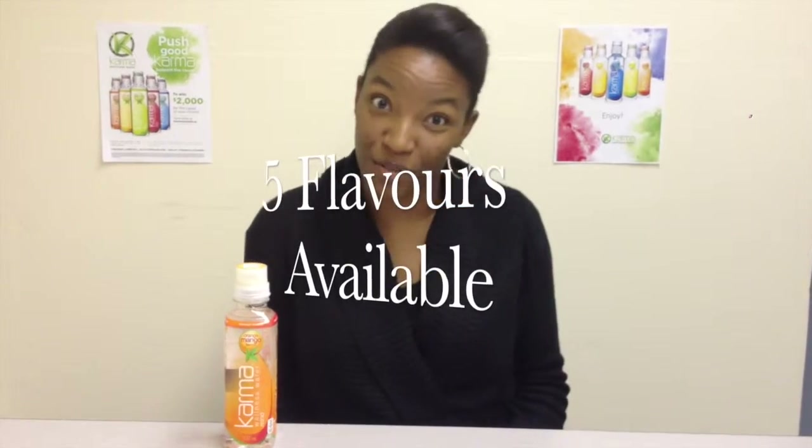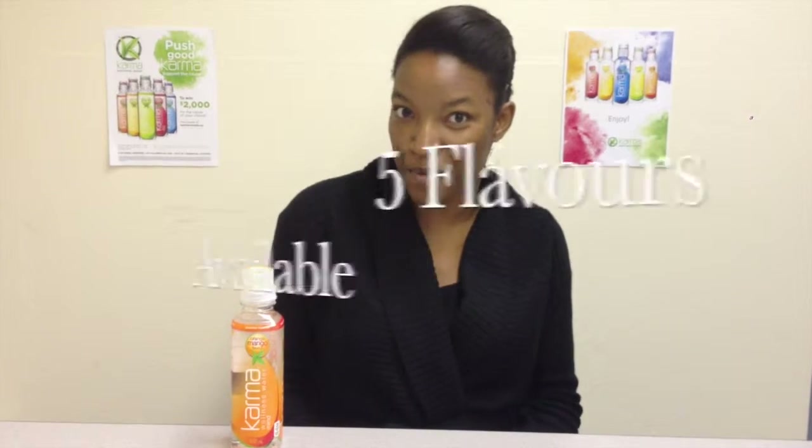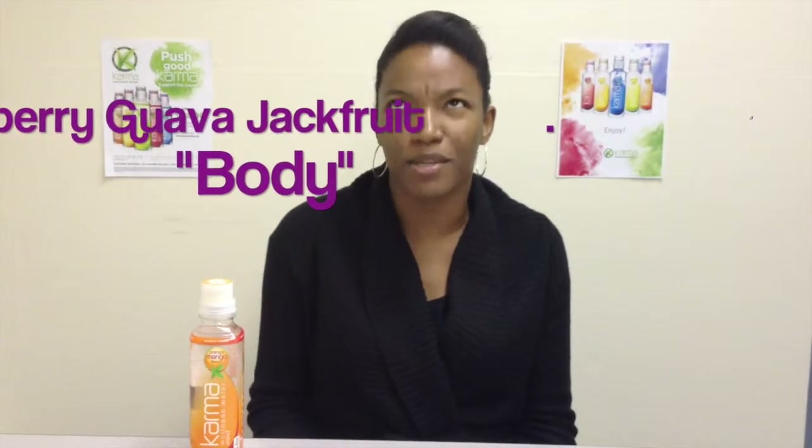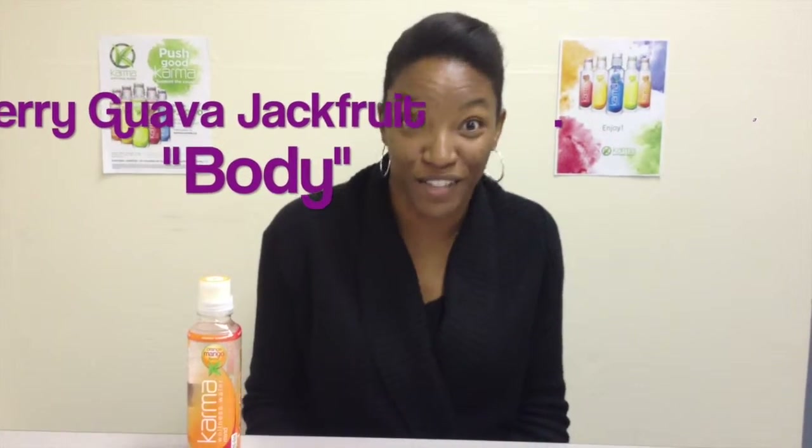There are five types of Karma Wellness Water available for purchase in a store near you. The first one is acai palm berry — that's an immunity booster you can use for your balance. If you notice on the bottle, it tells you each type. This particular one is orange mango, which is for your mind — gives you sharper thinking and helps with your mental alertness. There's also raspberry guava jackfruit, which is for your body and gives you a good fitness accelerator.